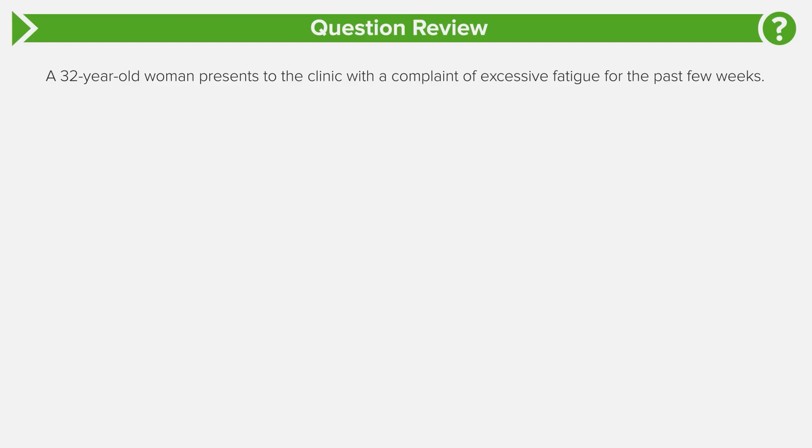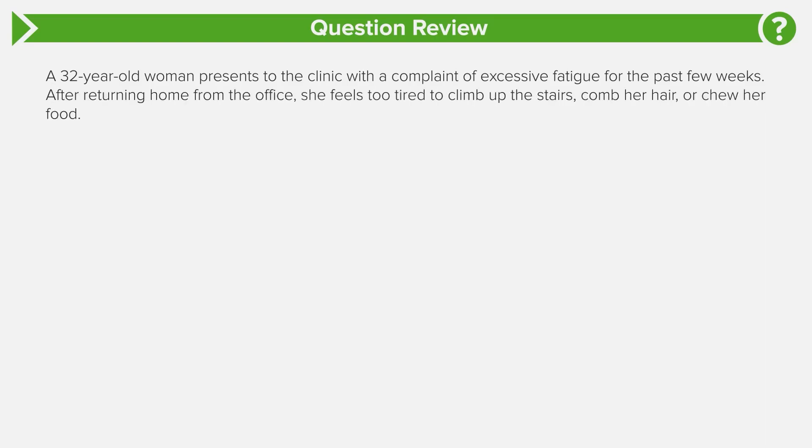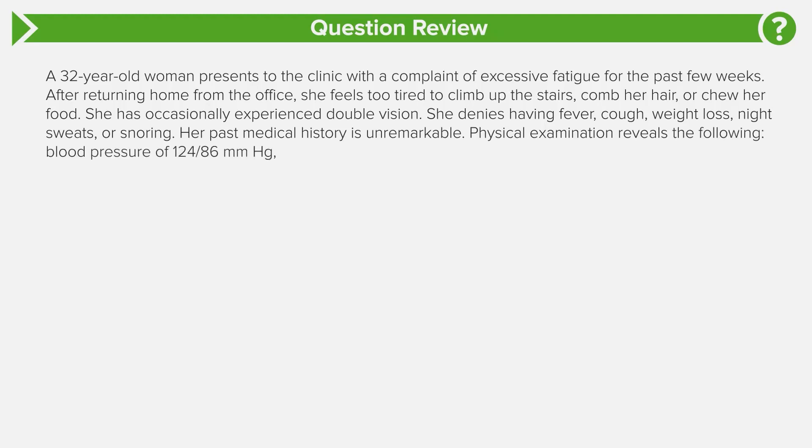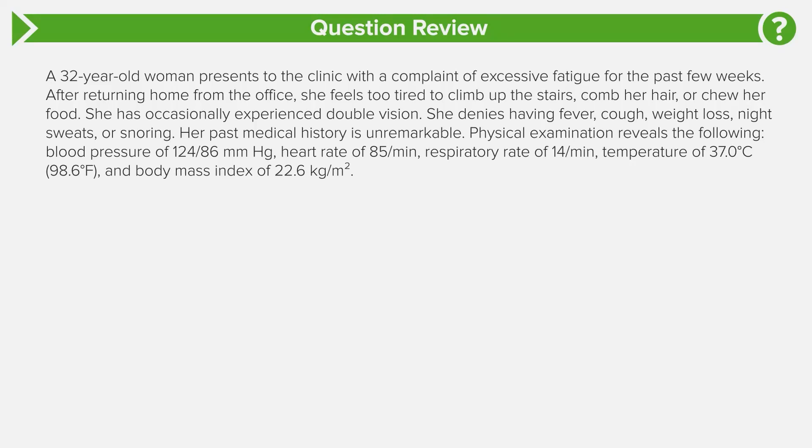A 32-year-old female presents to the clinic with the complaint of excessive fatigue for the past few weeks. After returning home from the office, she feels too tired to climb up the stairs, comb her hair, or even chew food. She has occasionally experienced double vision. She denies having any fever, cough, weight loss, night sweats, or snoring. Past medical history is unremarkable. Physical examination reveals a blood pressure of 124/86, heart rate of 85, respiratory rate of 14, temperature of 37 degrees Celsius, and BMI of 22.6.